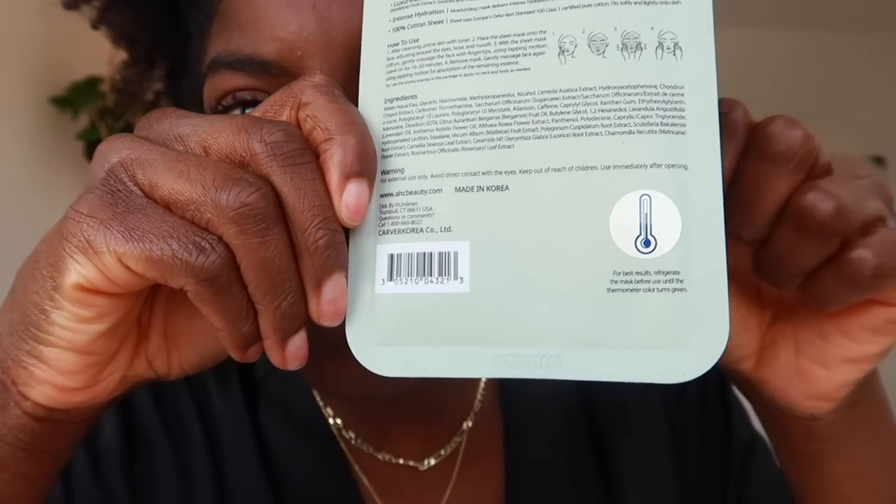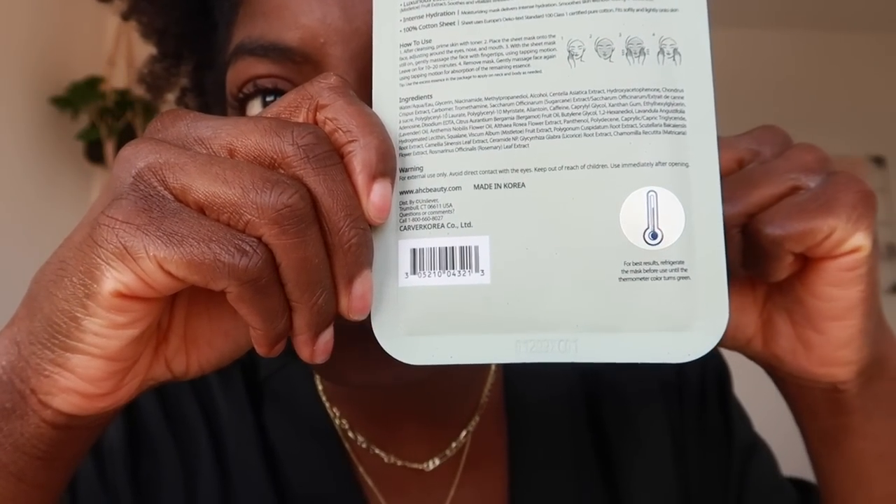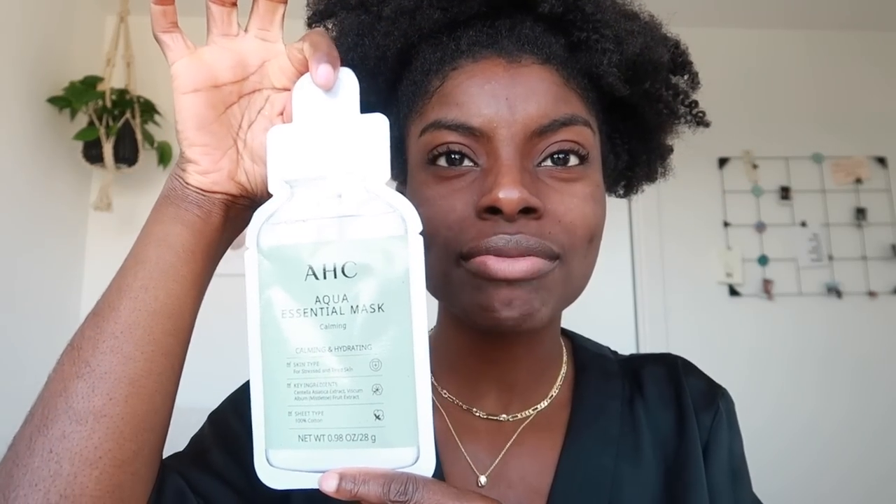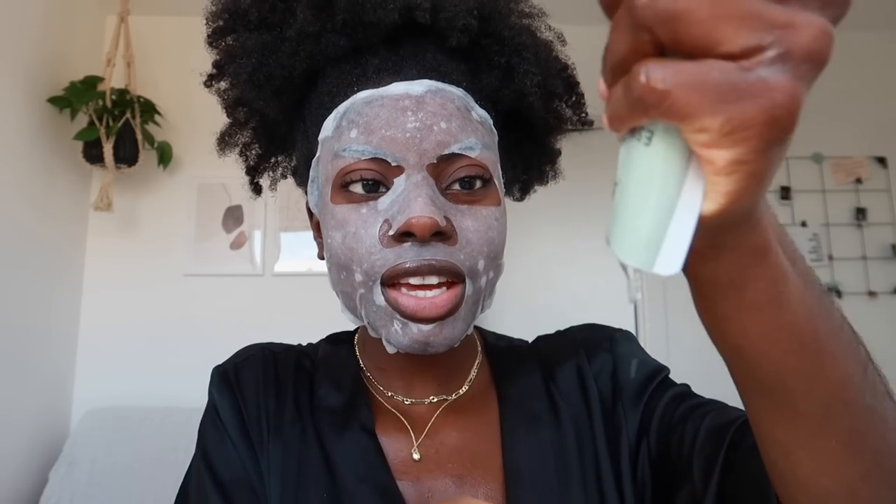At the back of the sheet mask there's a thermometer, and apparently if you put it in the fridge it will go green, which they recommend for best results — maybe I'll do that next time. How cute is this ball though? It's like a little serum bottle. This is so refreshing. Don't forget to squeeze the excess serum out — oh wow, they were generous.